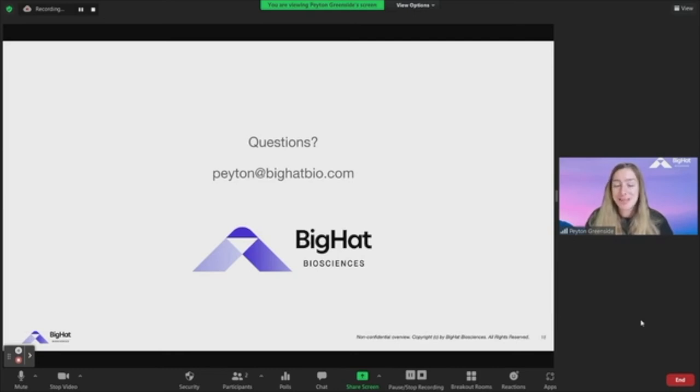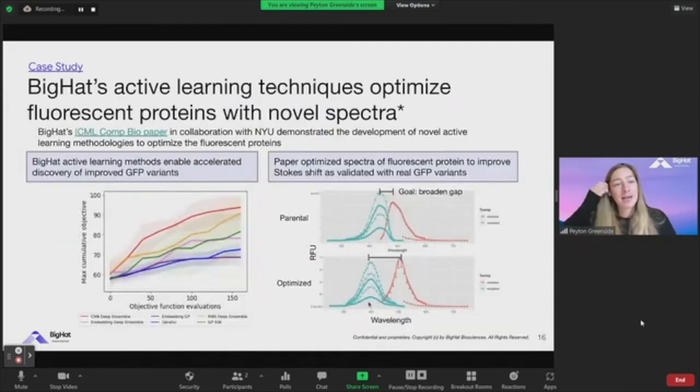I'd love to see more people in the cell-free space — we're starting to see more people working in that area. It's quite promising. Do you publish? Yes, actually — for the last slide I showed, we do have an ICML CompBio paper describing some of the methodologies used here, and we have several other publications in preparation. So yes, very much our intention, and we already have one you can look at.